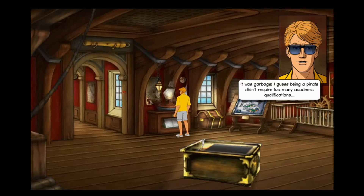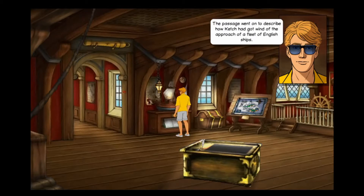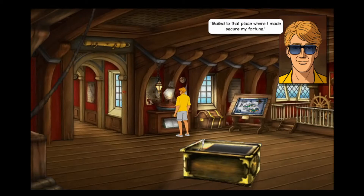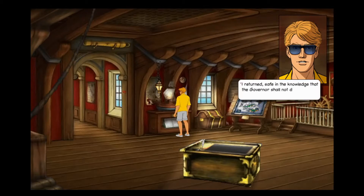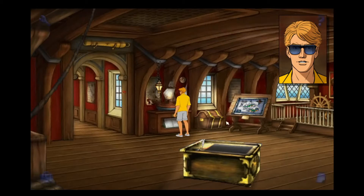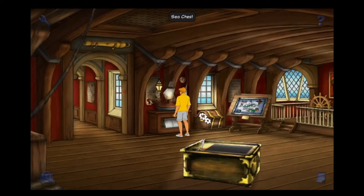I guess being a pirate didn't require too many academic qualifications. The passage went on to describe how Ketch had got wind of the approach of a fleet of English ships. It seemed the new governor had not shared his predecessor's views on Ketch's activities - they were out for his blood. 'Sailed to that place where I made secure my fortune. I returned safe in the knowledge that the governor shall not discover that which I had hidden, for is it not writ that tis easier for a camel to pass through the eye of a needle.'